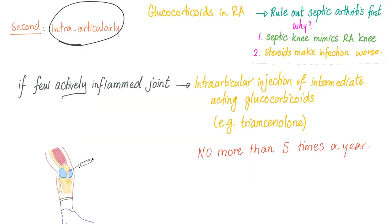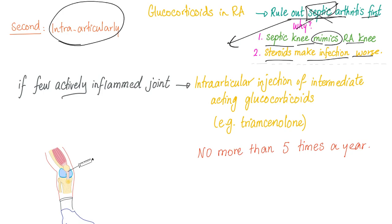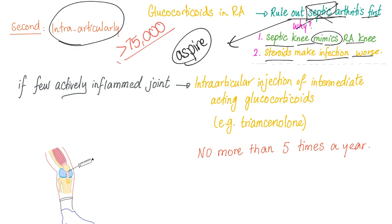Now let's talk about local intra-articular steroid injection. First, rule out septic arthritis. Why? Because septic joint can mimic rheumatoid arthritis in any joint, and steroids make infection worse since they are immunosuppressants. To rule out septic arthritis, you need a physical exam, a history, and you need to tap and aspirate the joint and send it to the lab. If it's septic, the white blood cell count in the joint fluid will be more than 75,000. That's how we know if it's septic, and it's a medical emergency, especially in kids.